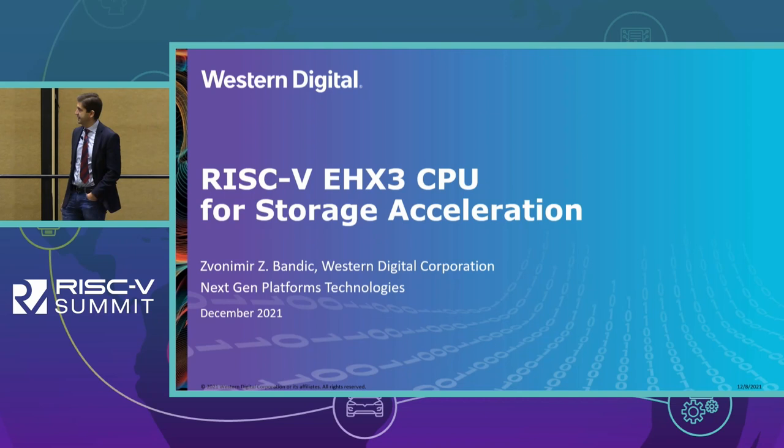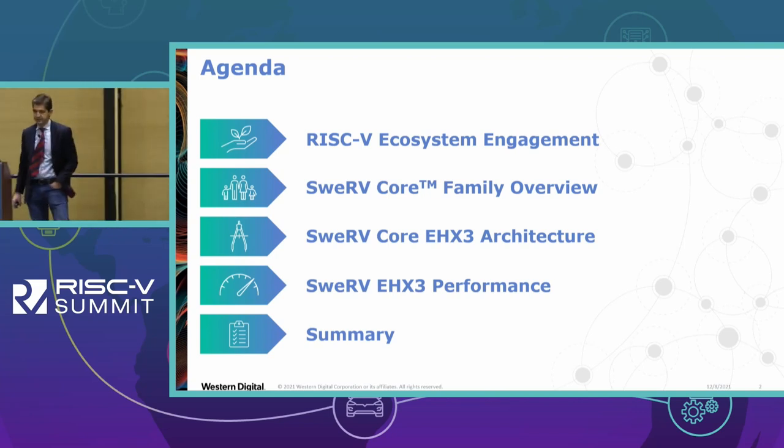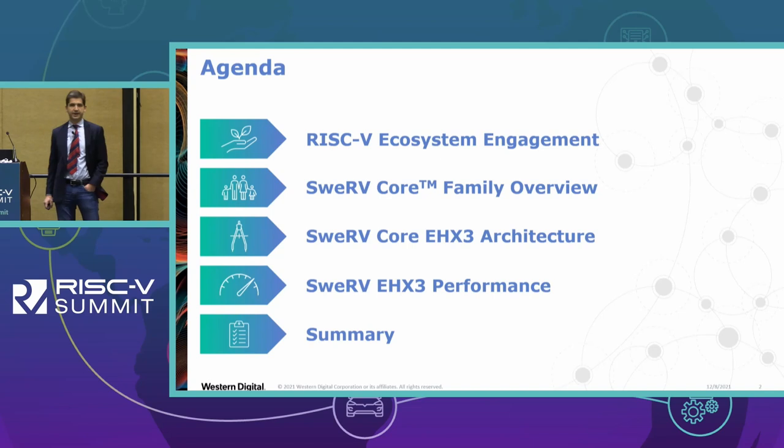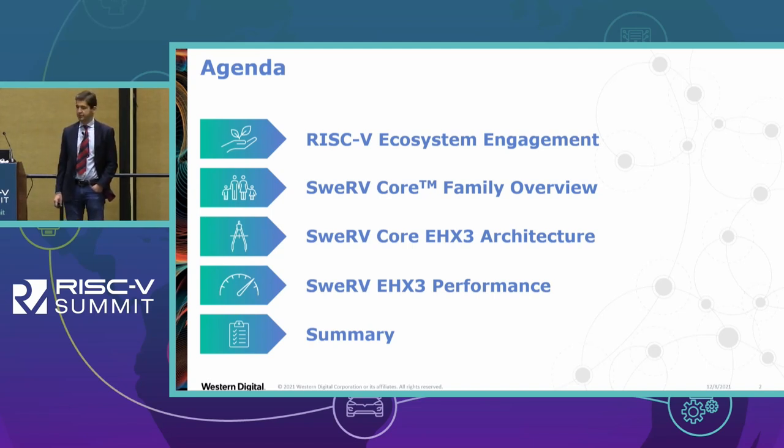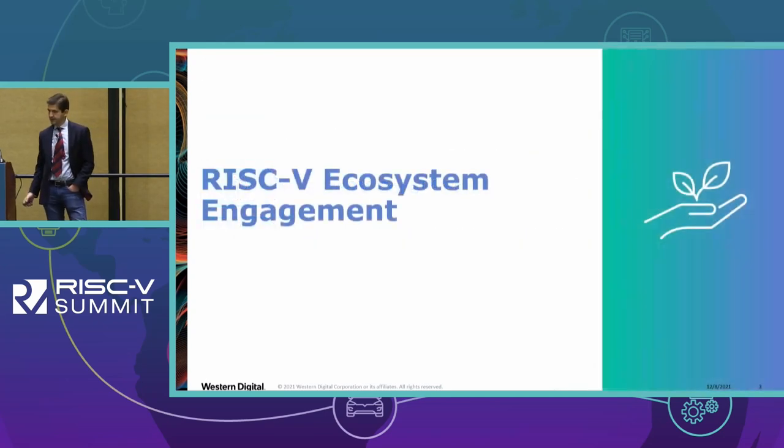Today I'll be speaking about our RISC-V VHX3 CPU for storage acceleration. The agenda is: I'll explain our ecosystem engagement, give a roadmap overview for Swerve cores, introduce the Swerve VHX3 CPU IP, and show some details of the architecture and performance, then leave time for questions.